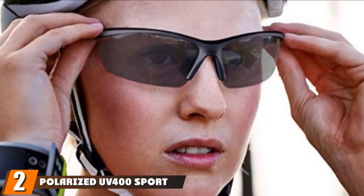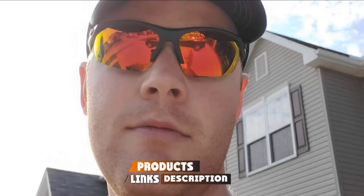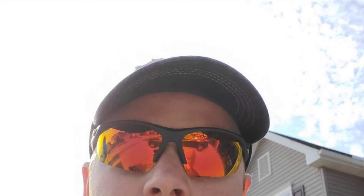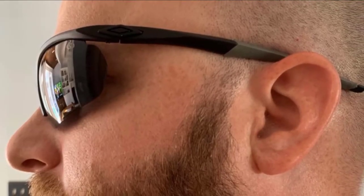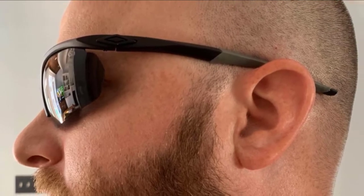Moving on to number two: Polarized UV 400 Sports Sunglasses. Spending time outdoors is normally fun and relaxing until you get exposed to harmful ultraviolet rays, which are dangerous and could cause serious damage to your eyes. If you still wish to enjoy the satisfying warmth of the sun without having to worry about your eye health, then it is time you try out the Polarized UV 400 Sport Sunglasses. What these sunglasses bring to the table is incredible comfort, style, and most importantly, protection from harmful rays, dust, and debris. The glasses offer protection from UVA, UVB, and UVC light and ensure that your eyes are 100% safe.